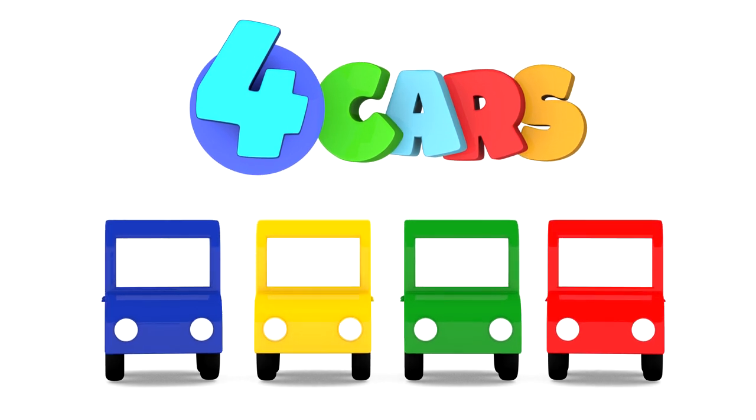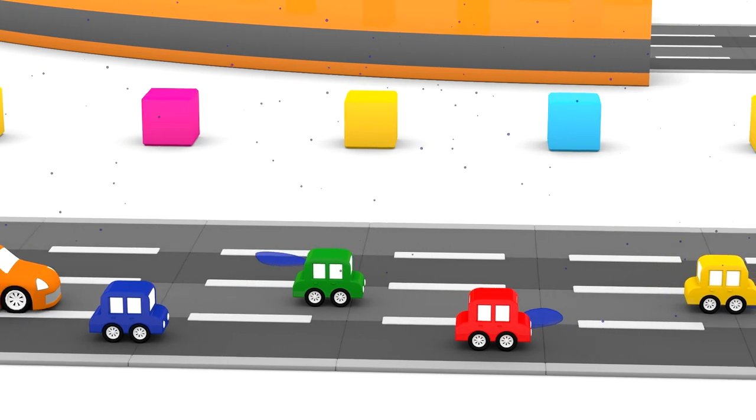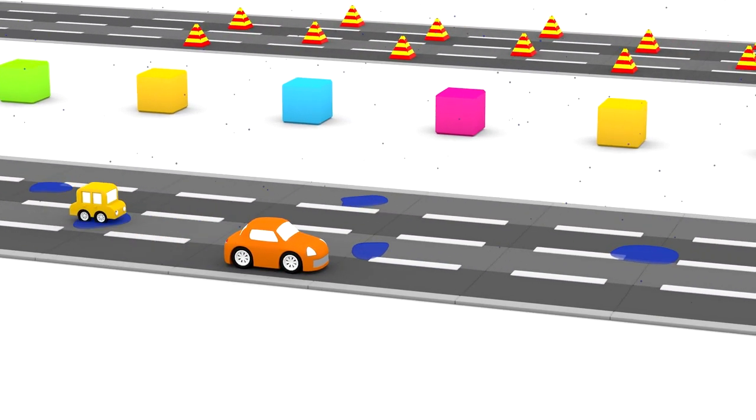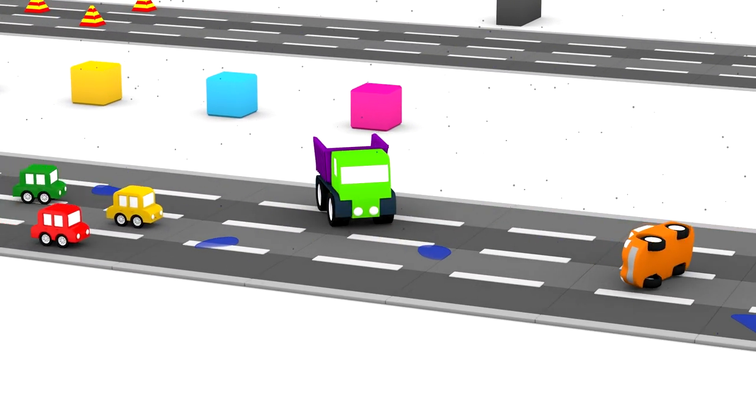Four Cars. It's raining. When the road is wet, it's dangerous to drive fast. The big orange car has flipped over. There's been an accident.